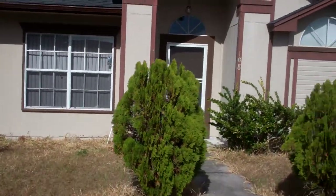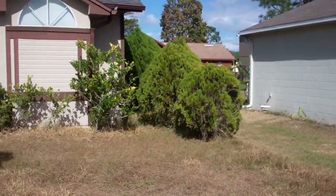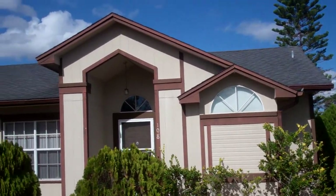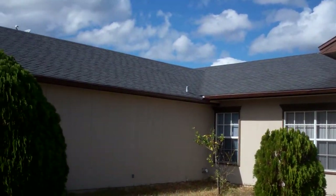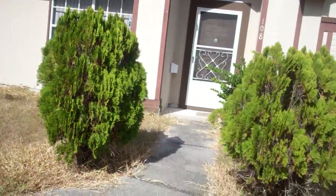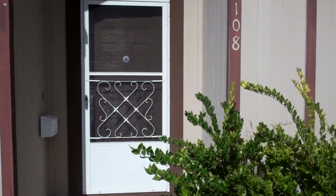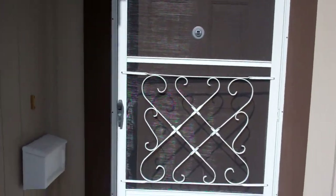You can see the outside view of it here. The property does have a newer roof and newer windows. This property is three bedrooms, two baths, with a nice porch outside. Let's go in.